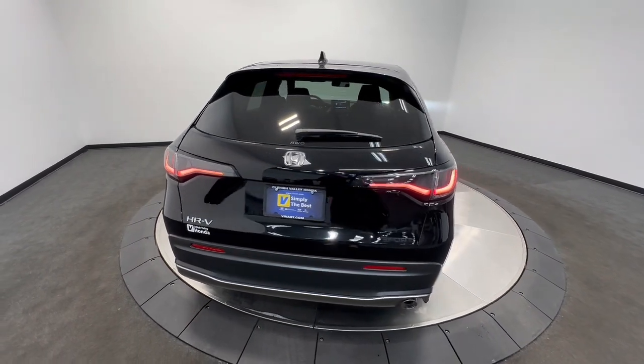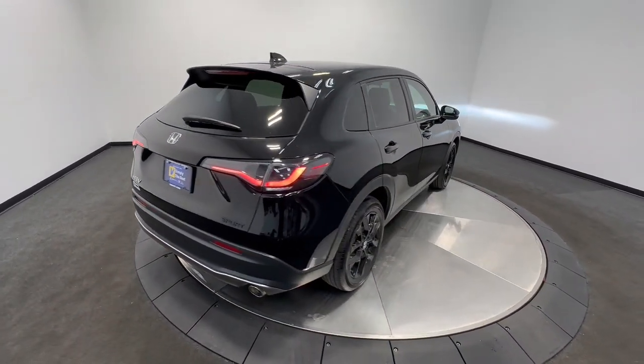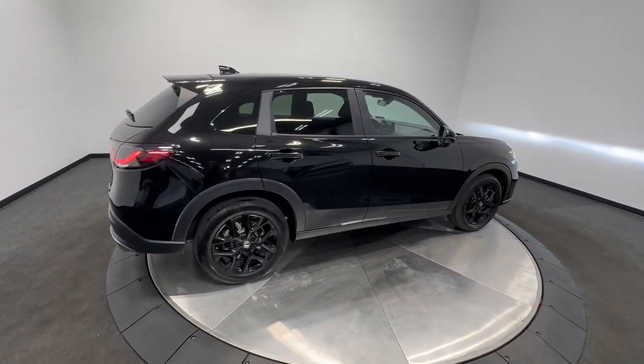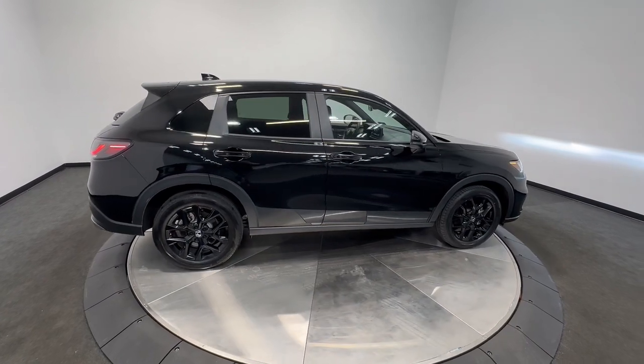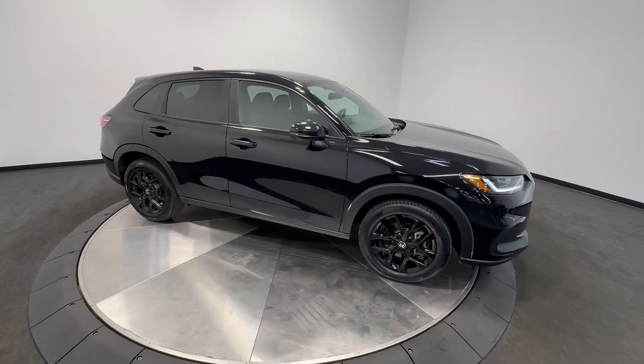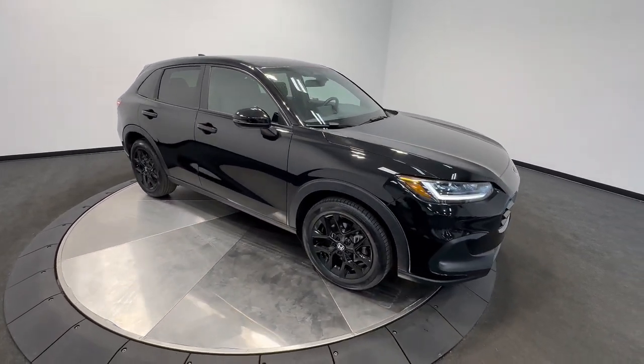These are just some of the great options this vehicle comes with: intelligent auto on-off high beams, pre-collision system, lane departure warning, all-wheel drive, keyless entry, lane keeping assist, remote engine start, adaptive cruise control, keyless start, and backup camera.